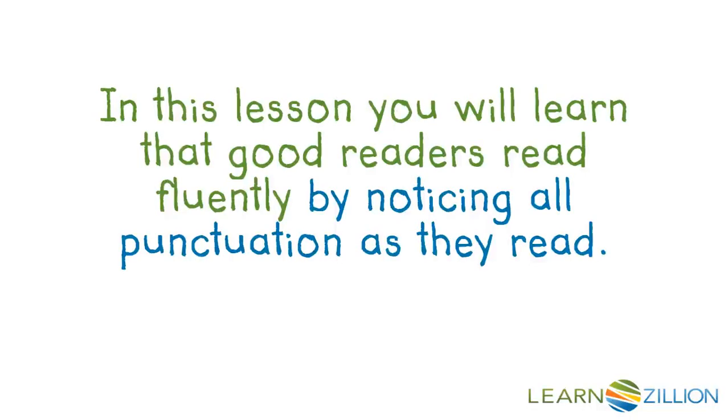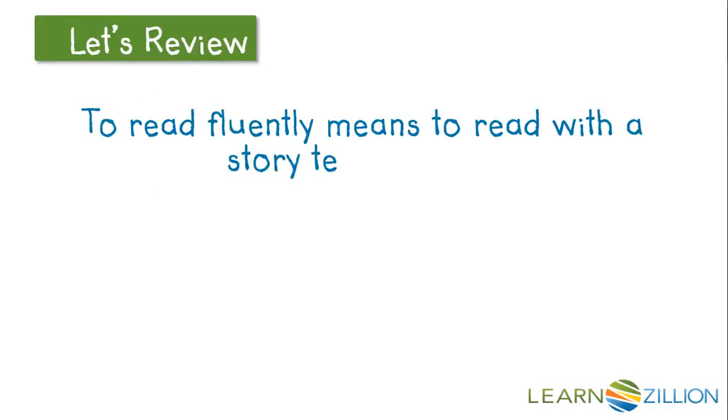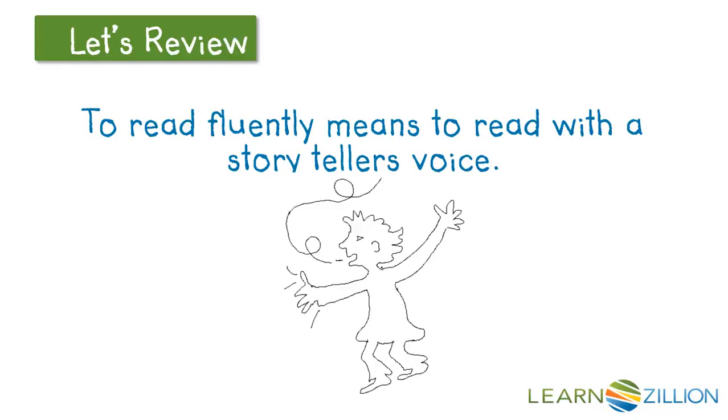In this lesson, you will learn that good readers read fluently by noticing all punctuation as they read. To read fluently means to read with a storyteller's voice. This makes the text feel more like it's really happening and it helps you understand the story.